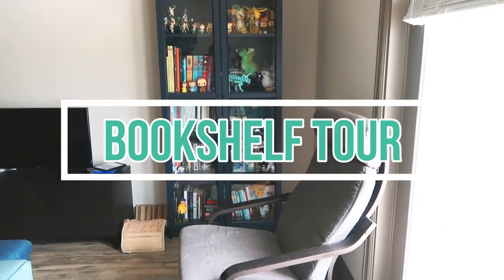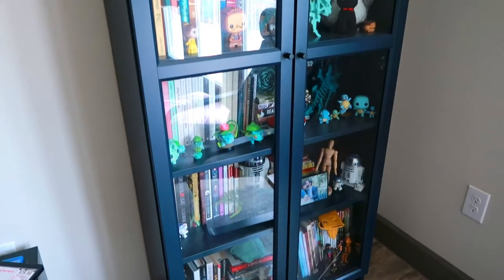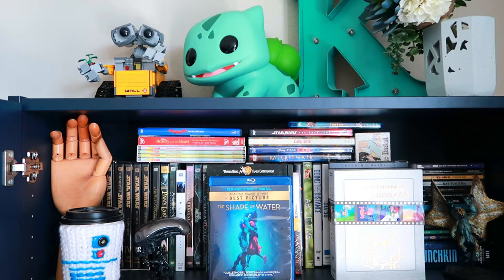Hello again! Today's video is a bookshelf tour. I've attempted to film this several times and it just never looks the way I want it to look, but here goes one more time. Here is my bookshelf — it is a Billy bookshelf from IKEA. I have a few things on the top, and then the first shelf contains movies and a few tchotchkes.